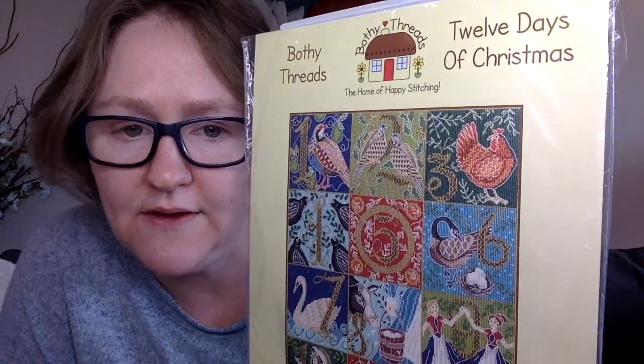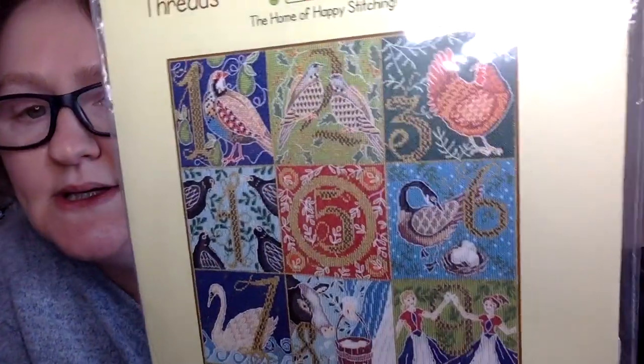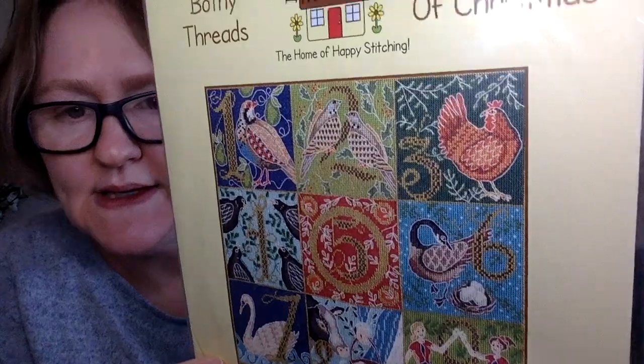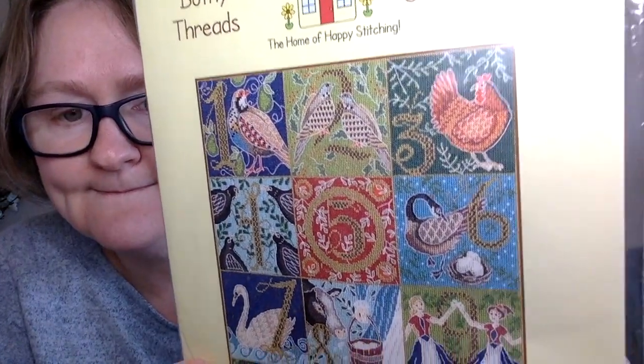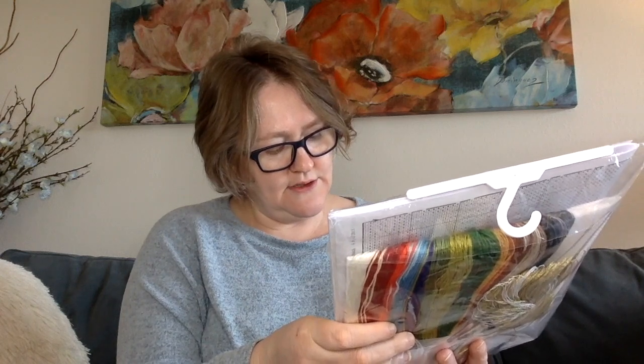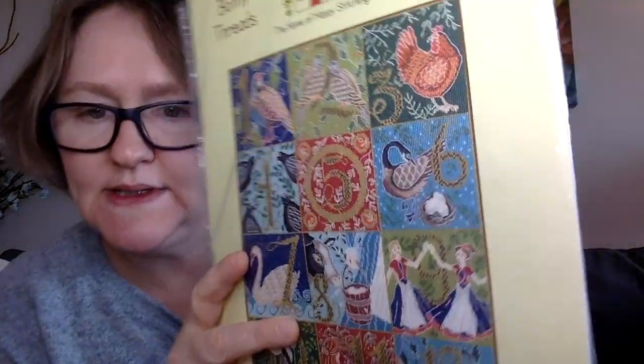I bought this earlier this year directly from Bothy Threads in the UK — it's '12 Days of Christmas.' Each square is about an inch or a little bigger. It comes as a kit with all the floss, metallics, needles, fabric (14-count Aida), cotton pearl, metallic gold, beads, and sequins. I meant to start it in November but life got busy, so we'll start it at some point.